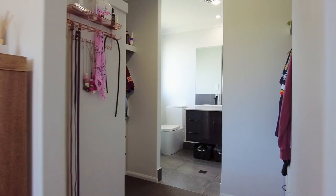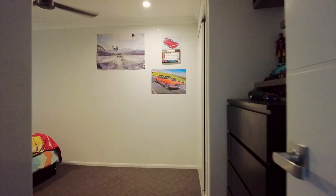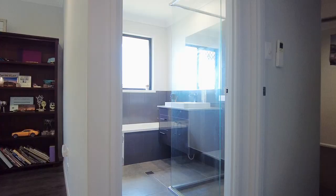The spacious main bedroom includes split-system air conditioning and a large walk-through wardrobe into the lavish en-suite. The remaining three bedrooms all include built-in wardrobes and ceiling fans as well as split-system reverse cycle air conditioning.